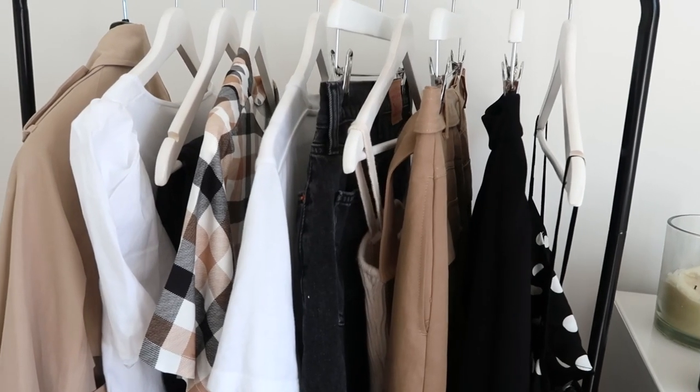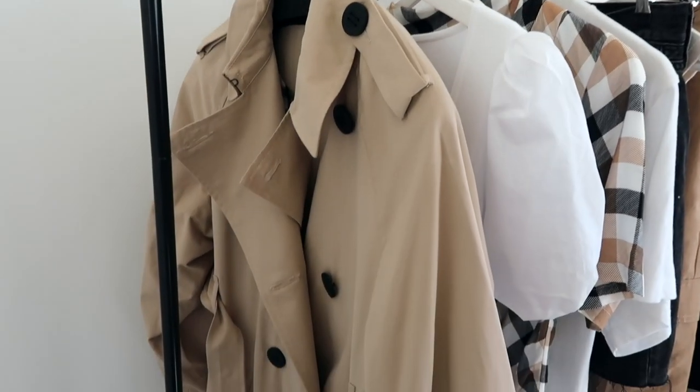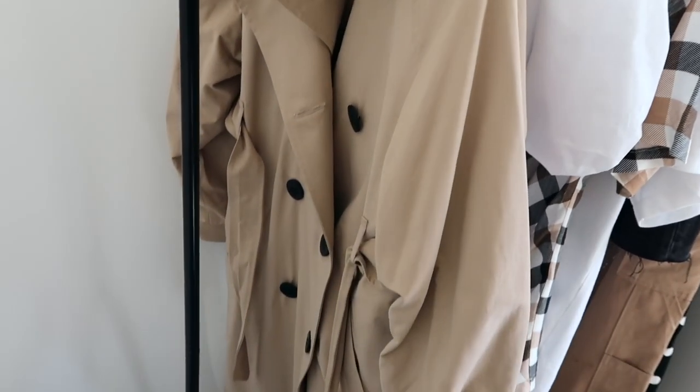Hey everyone, thank you for joining me for my ways to wear the trench coat styling video. I hope this can be a little bit of a distraction with some fun fashion and spring/summer outfit inspiration. I'll be styling a trench coat from Mint Velvet, kindly gifted by brands at Next — linked in the description — along with some of my favorite affordable trench coats on the high street. It's a great spring/summer wardrobe staple you can reach for again and again every year.